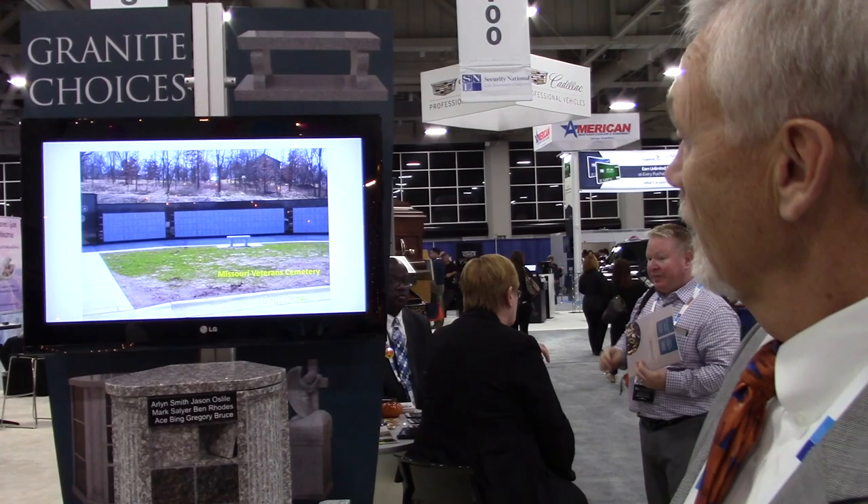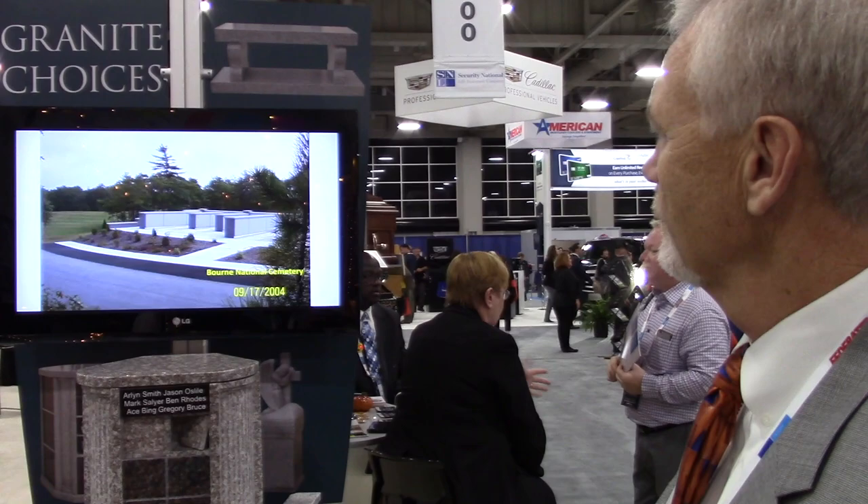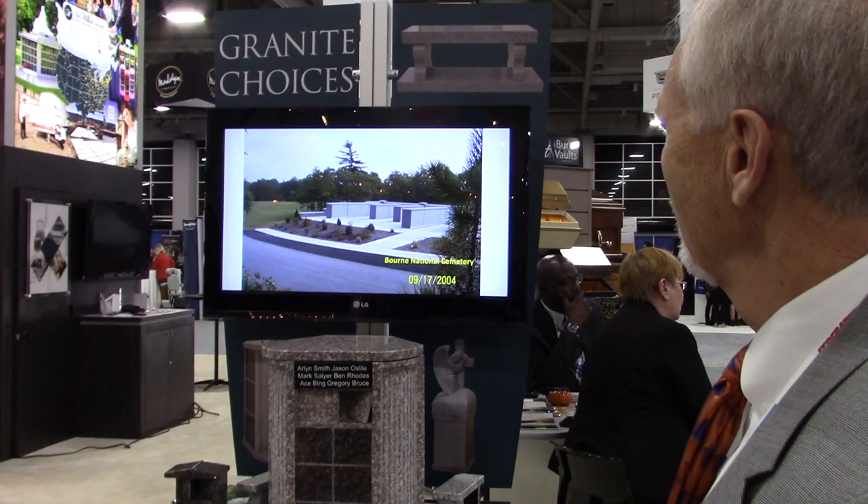Here's a veteran columbarium — a growing area. This one is in Missouri, outside of Springfield. Here's one at Bourne National Cemetery in Cape Cod, and Florida National Cemetery. All that work is done by our crews.